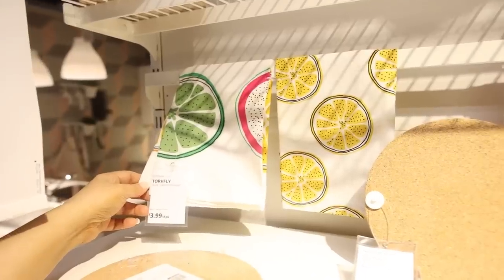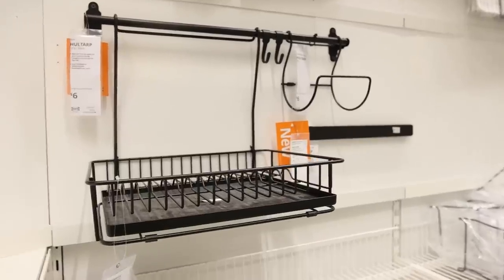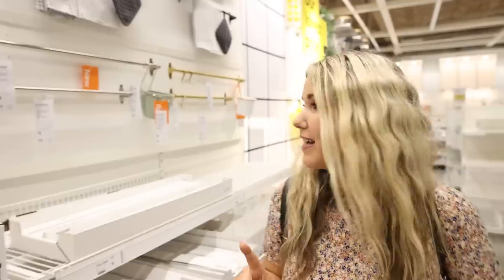Love these cute little summer towels — you can get a four-pack for $3.99. Ikea has updated their towel bars. They now have them in black, and they also have my personal favorite, which is the gold color.